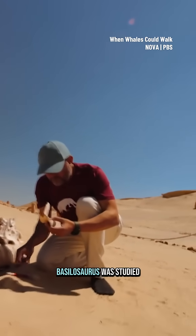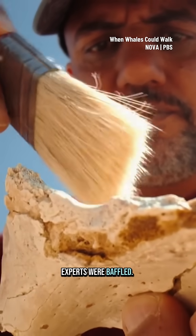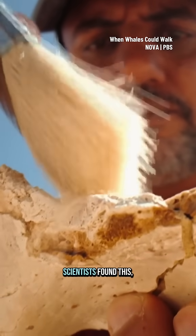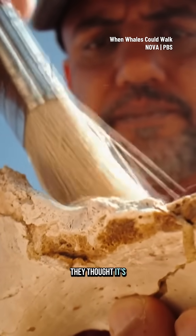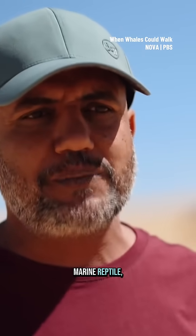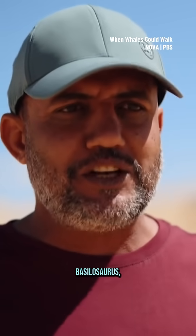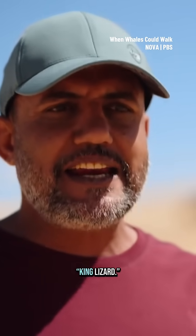When the first Basilosaurus was studied in 1834, experts were baffled. When the early scientists found this, they thought it belonged to a kind of gigantic marine reptile. And this is why they gave it the name Basilosaurus, which means king lizard.